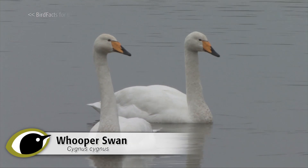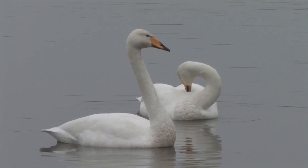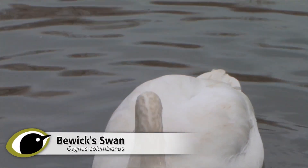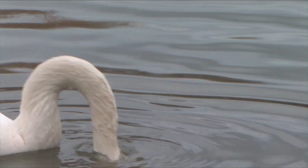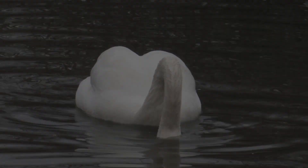Every winter, thousands of wild swans flock into the UK and Ireland to escape the worst of the weather further north. These wild swans are of two different species: Hooper and Buick's. How can we separate them from our familiar resident mute swans and, somewhat more of a challenge, from each other?